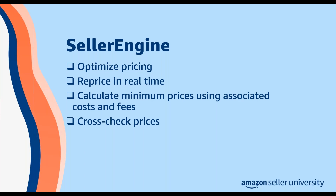Seller Engine provides various features to help optimize pricing in the Amazon store. You can use Seller Engine to reprice products in real time rather than waiting 10 to 15 minutes. Seller Engine can also calculate a minimum price for a product using associated costs and fees, and gives you the option to add a minimum markup to help ensure a profit for each sale. Finally, Seller Engine can help you cross-check prices for ASINs. If you're the only seller who lists a product, you can use Seller Engine to find similar listings and use those to define your pricing strategy.